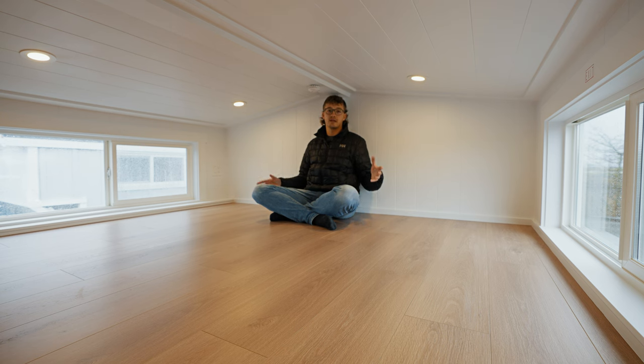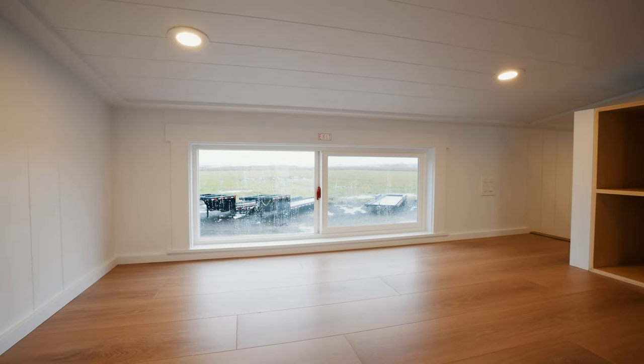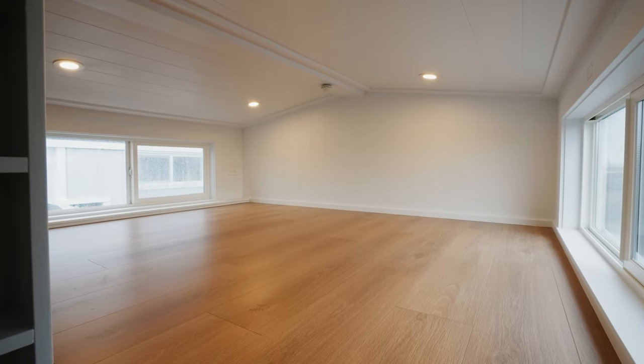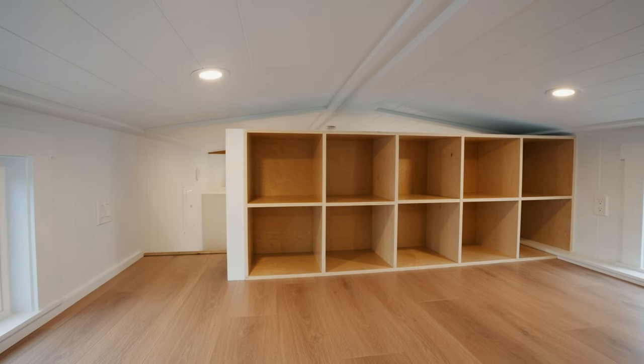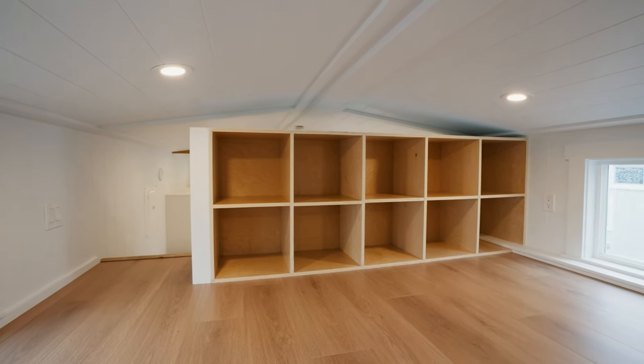Up here you can fit either a king or queen size bed. You'll also find two windows that are straight across from each other and both open, and then directly in front of me here you'll find 10 individual storage cubbies where you can store all of your clothes or any other items you have.